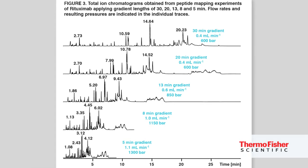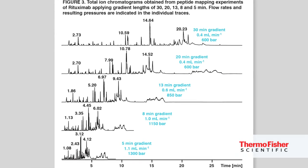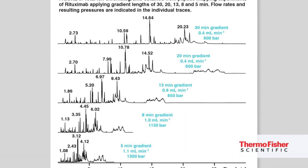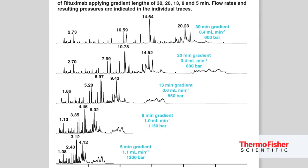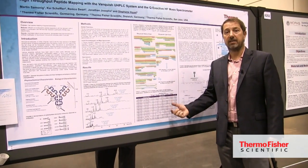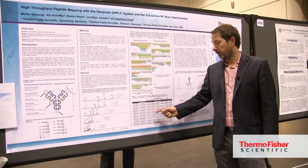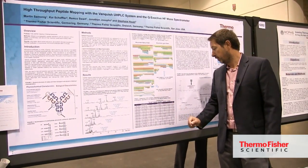Martin tested five different gradients: 30 minutes, 20 minutes, 13 minutes, 8 minutes, and 5 minutes. Even for the 5-minute gradient, he got complete sequence coverage after data processing. Even for a compressed LC gradient, the relative abundance will be comparable between a 5-minute and a 30-minute run.